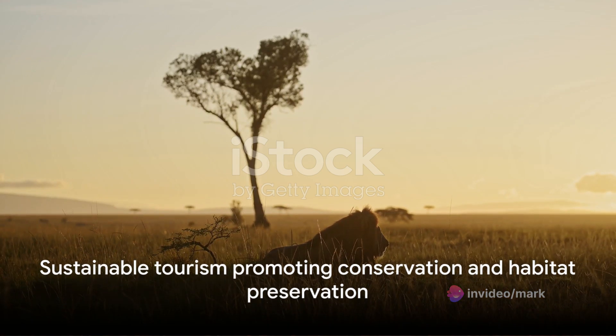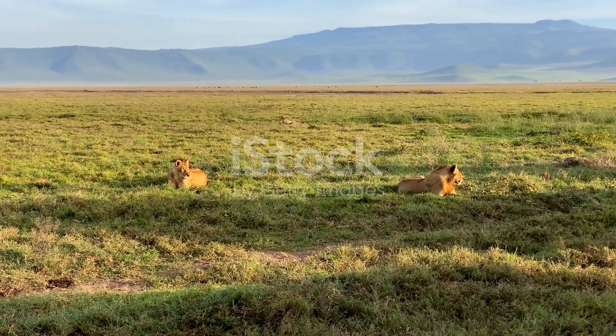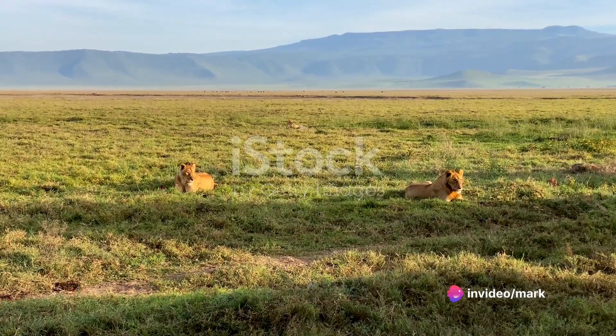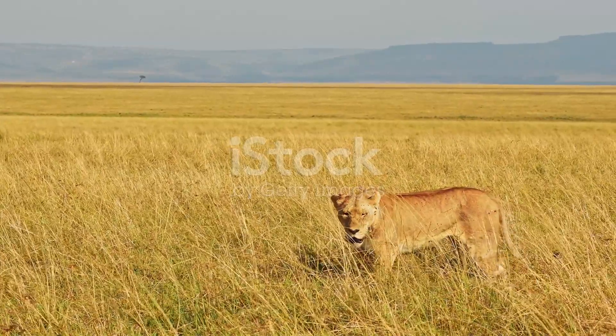But it's not just about the wildlife. Olpajeta is a testament to the power of conservation, a beacon of hope in a world grappling with the realities of climate change and habitat loss. This conservancy is a leading example of how sustainable tourism can help protect and preserve our planet's fragile ecosystems.